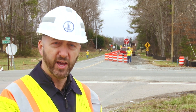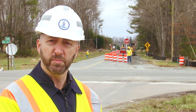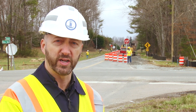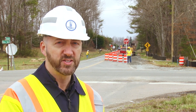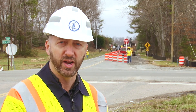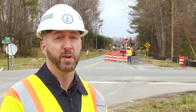Situations will vary and how you apply these skills will differ from project to project. Remember, never start any flagging operation until the advanced warning signs are in place. These signs tell the driver that you're controlling traffic. Without these advanced warning signs, the driver does not expect you to be in the roadway. Now, let's look at some typical situations a flagger may face.